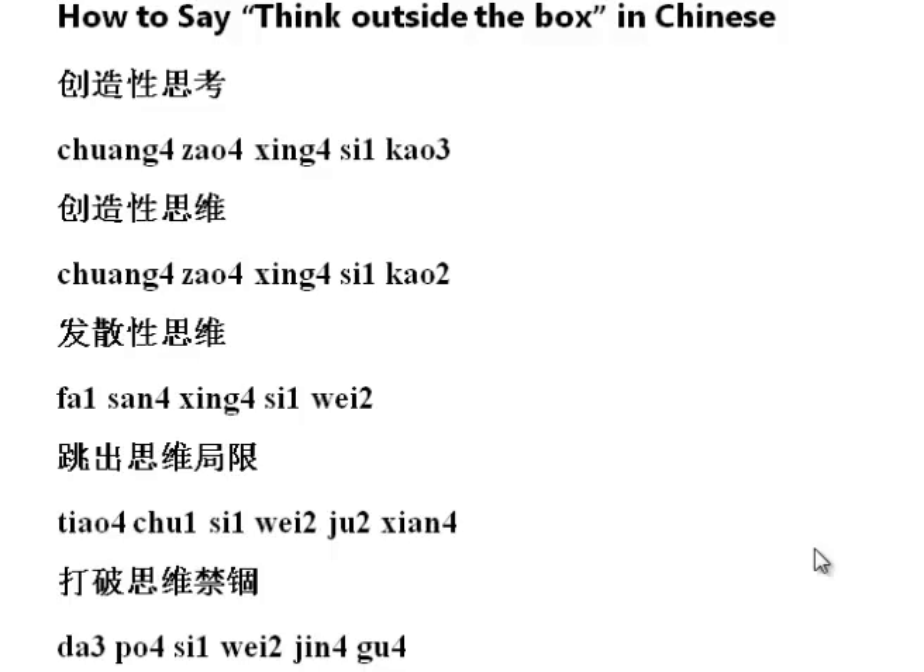Today's video is going to be on how to say 'think outside the box' in Chinese. This is a quasi-sequel to the 'how to write think outside the box in Mandarin Chinese' video I did a couple days ago. I didn't really know how to say it, and my accent is pretty bad. So I tried practicing a little bit, and now I also have it in clear fonts — not in my weird writing — and also in pinyin.